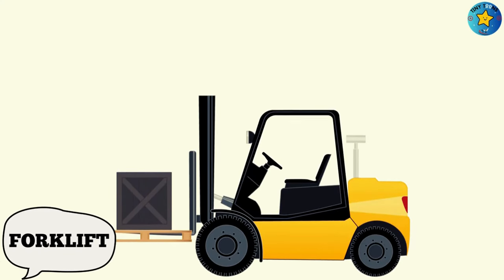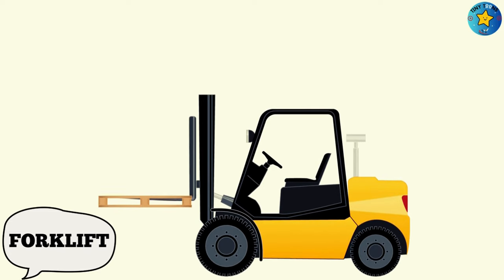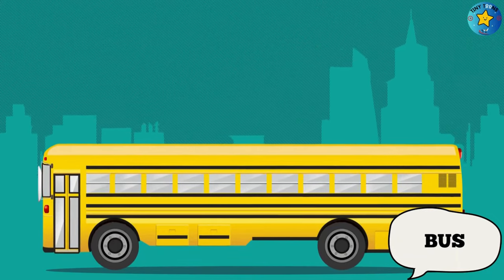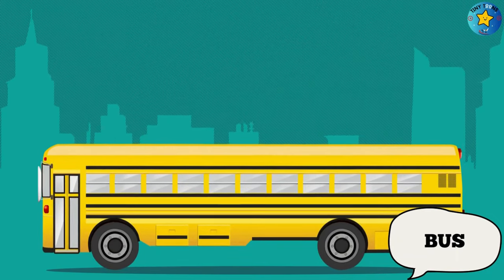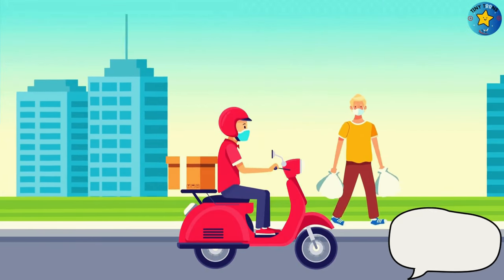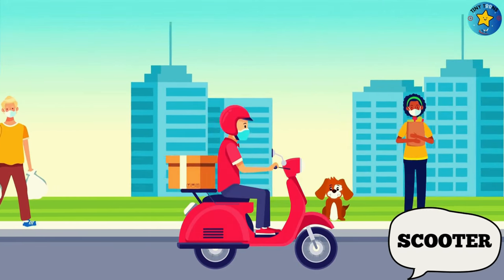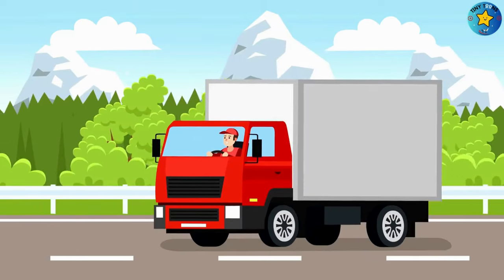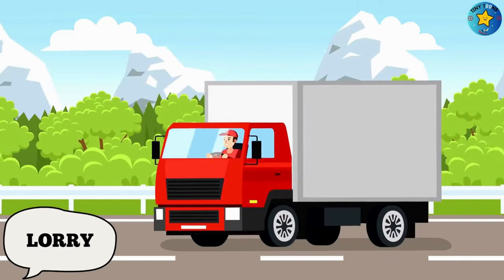This is a forklift. This is a bus. This is a scooter. This is a nari.